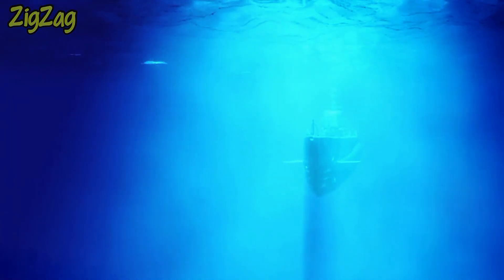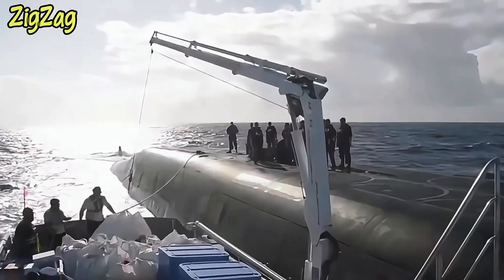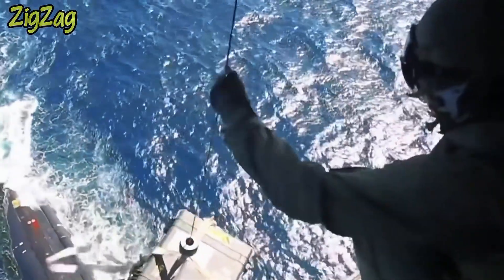But how does the U.S. Navy manage this complex resupply process when submarines are submerged in the middle of nowhere? Here's a detailed look at how the U.S. Navy resupplies its nuclear submarines and ensures their continued operational readiness.